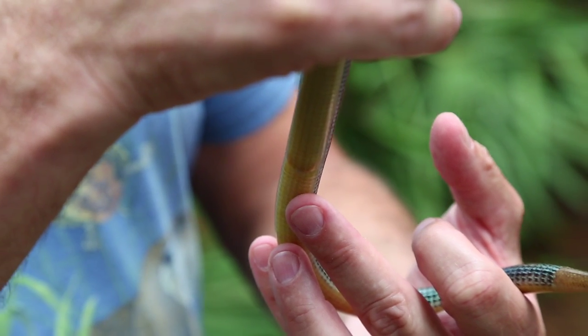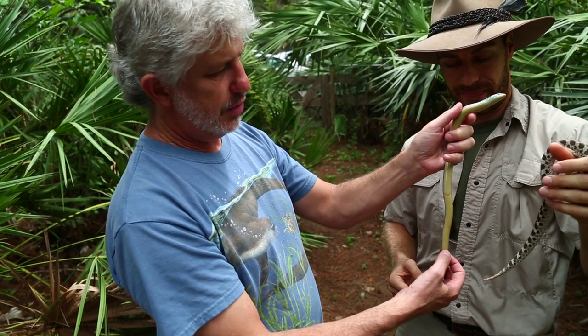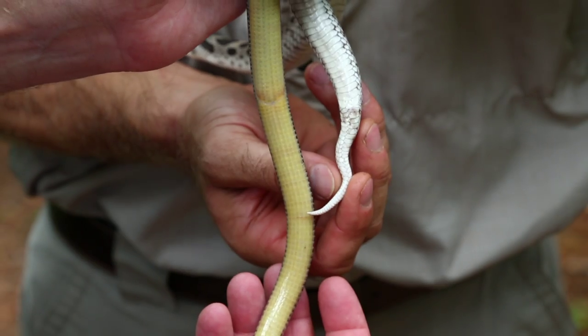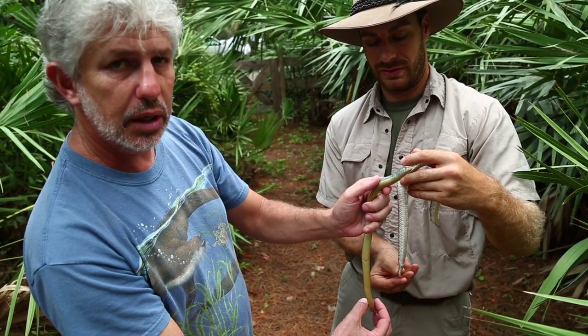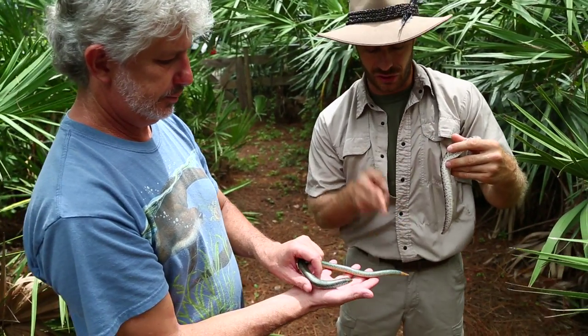David, show them — this is the vent of the glass lizard, and the rest of this is the tail. If we turn the snake around and get them side by side, you can see the tail on the snake is very, very short in comparison to its body, where the glass lizard's tail is very, very long. And this guy's tail would have been even longer had it not chosen to break it off.